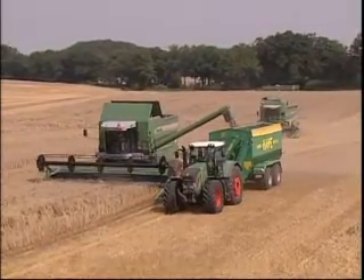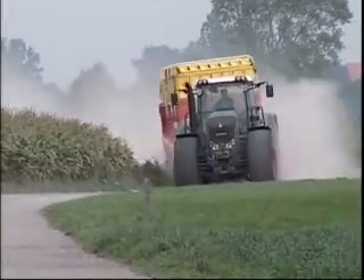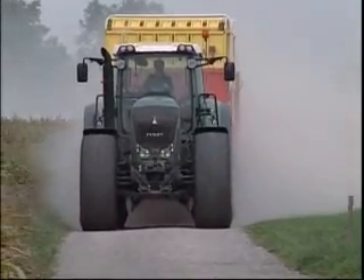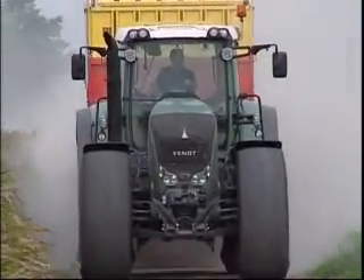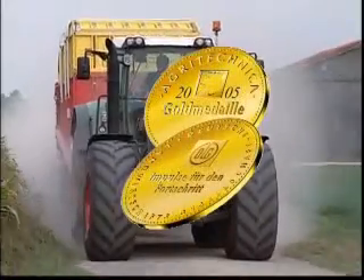Powerful, time-saving and cost-oriented technological solutions for applications in the field and on the road, all in one package. For these technological innovations, the Fendt 936 Vario was awarded the gold medal at the Agri-Technica.